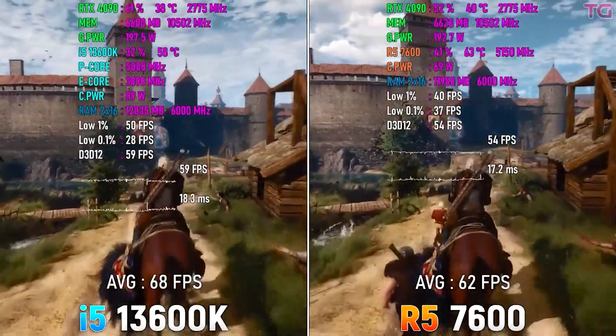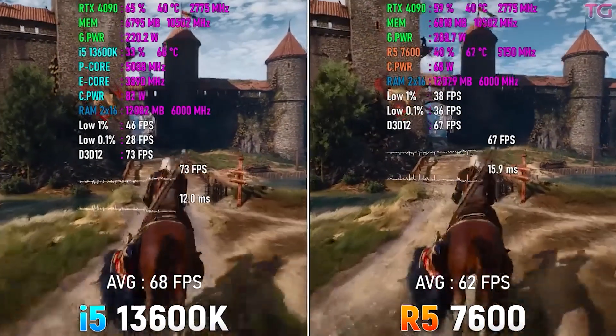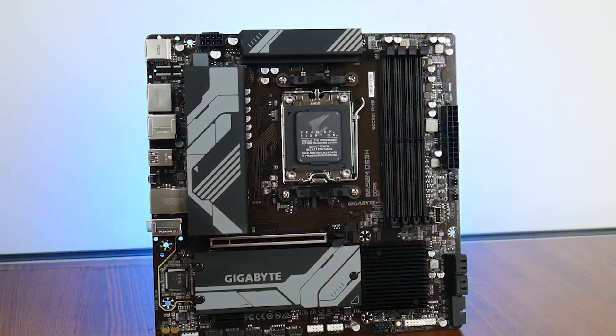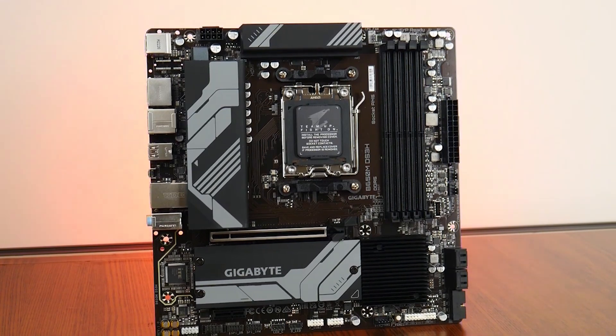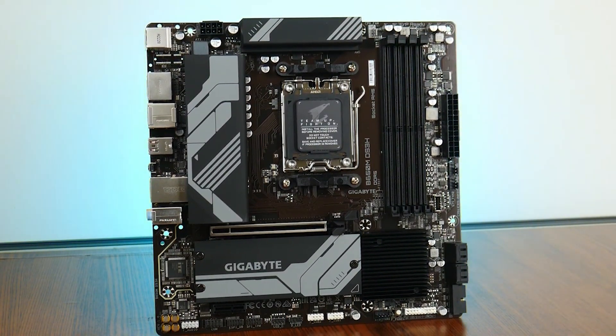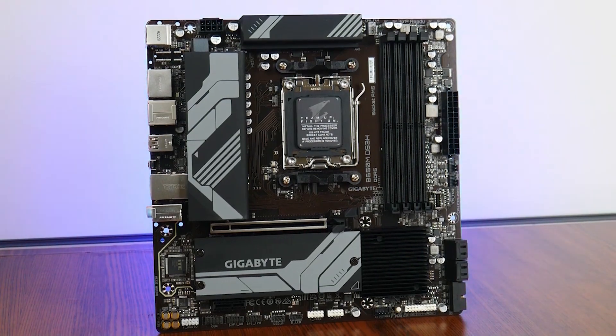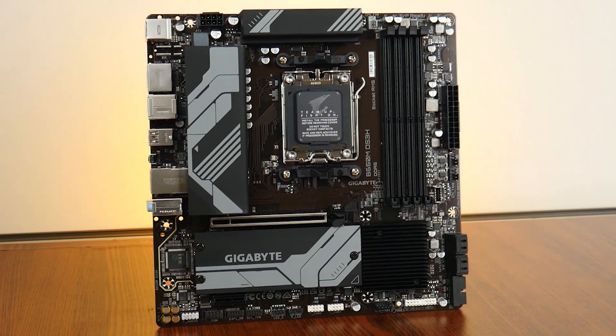The board is kind of a mid-range to high-end board — it normally goes for $180 but you're getting it for around $100 through the bundle, which is more than enough for a build like this. You will need to change the CPU cooler or tune down the CPU settings to keep temperatures around 70 to 75 degrees during gaming.